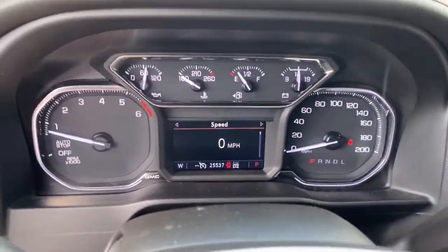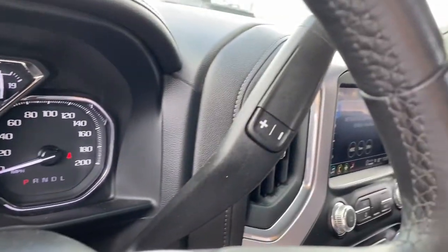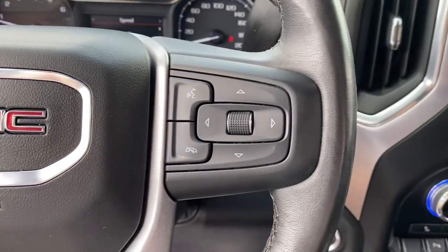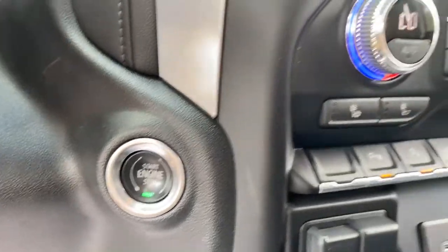Heated driver's seat, keyless entry, fog lamps, steering wheel audio controls, dual zone AC, aluminum wheels, heated front seat, Wi-Fi hotspot, electronic stability control, power driver's seat.